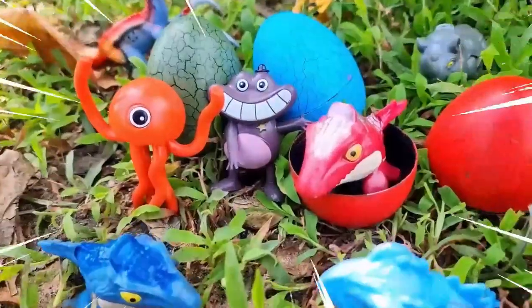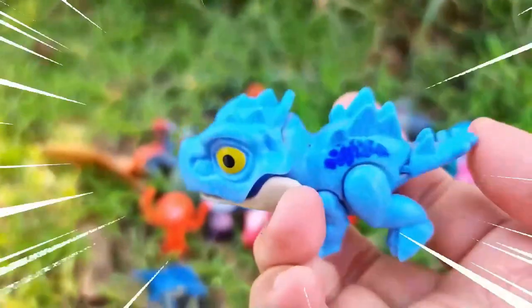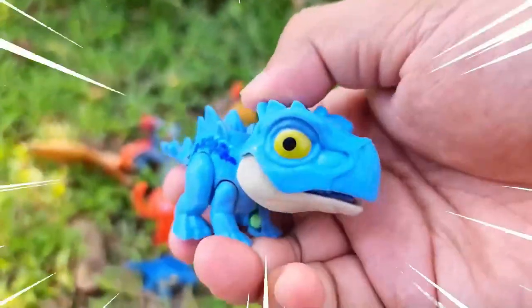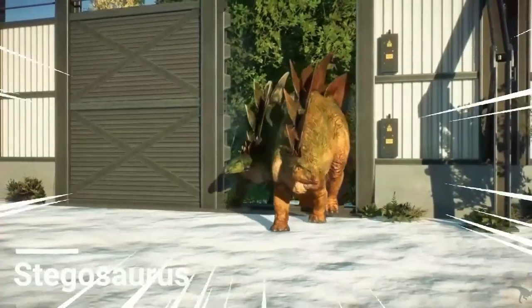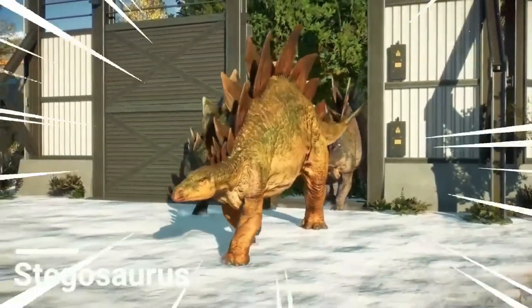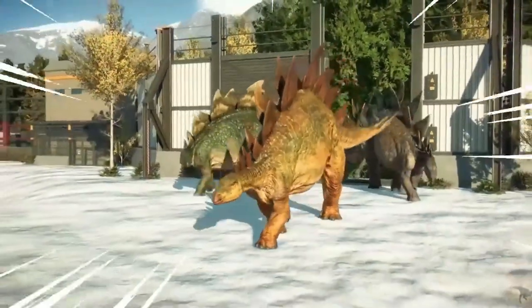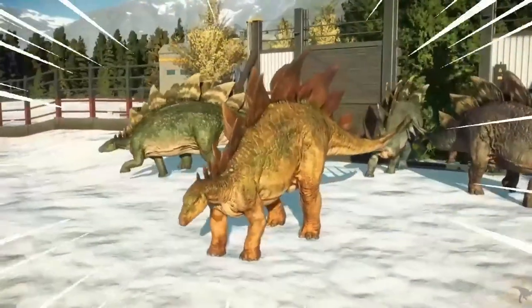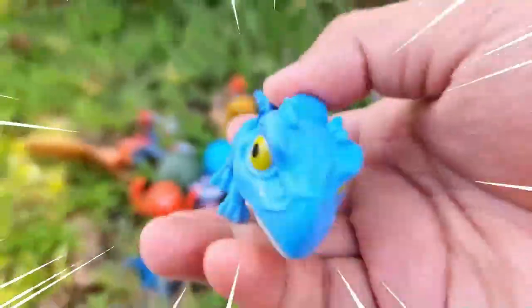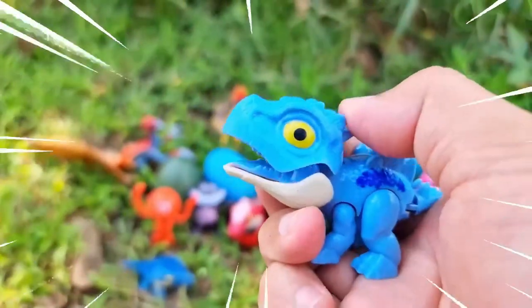Let's go to find some dinosaur and monster! This is Stegosaurus, a herbivorous dinosaur that lived during the late Jurassic period, around 155 to 150 million years ago. The most recognizable feature of Stegosaurus was its double row of bony plates, which were likely used for display, thermoregulation, or defense against predators. Its spiked tail, known as a thagomizer, was a formidable weapon that could deliver powerful strikes to potential threats.